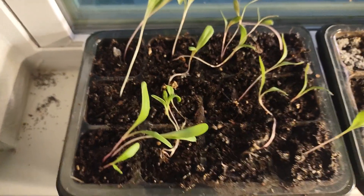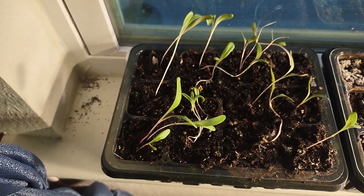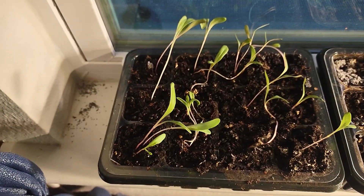Starting here inside, I did plant chard. They're coming up, but they're still all on their first set of little leaves, so nothing there is ready to go outside yet.